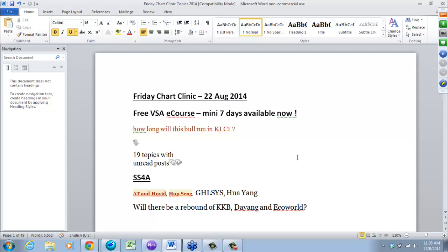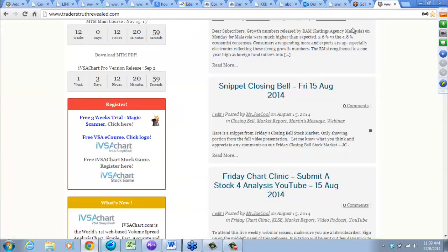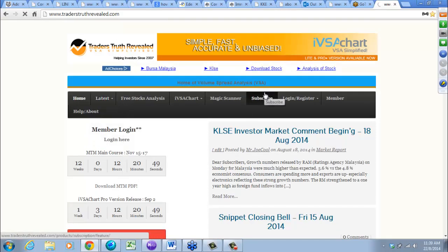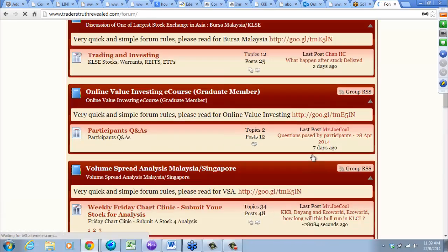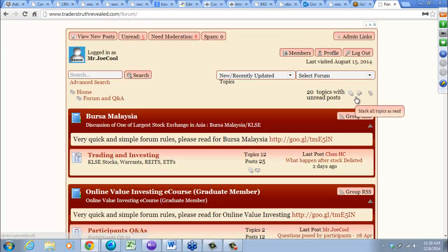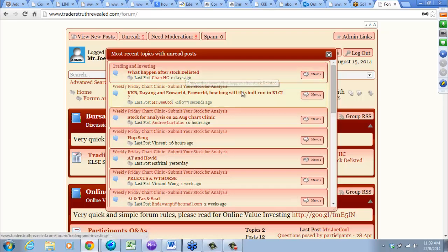There was a question posed today about how long will this bull run in the KLCI. I went over to our forum under tools to try to put some sort of answer in there for you to see.